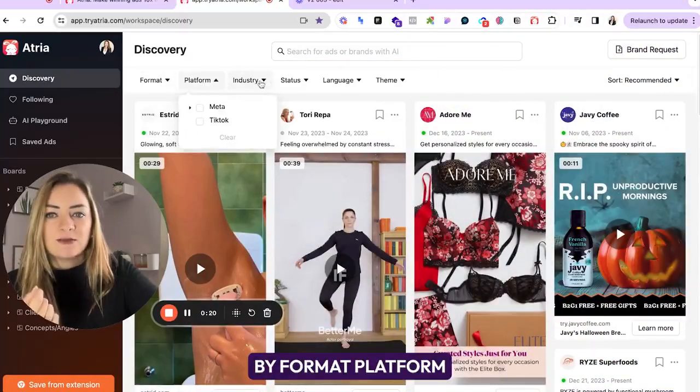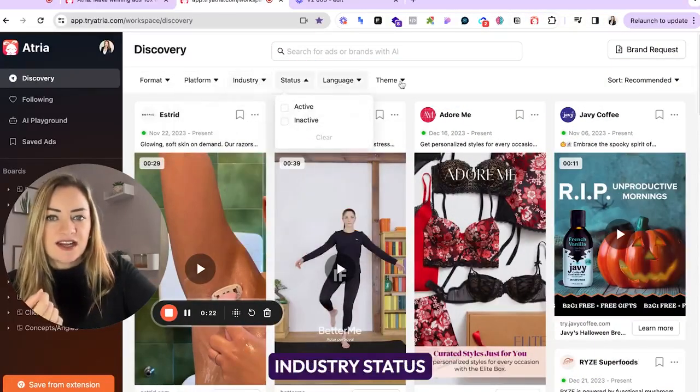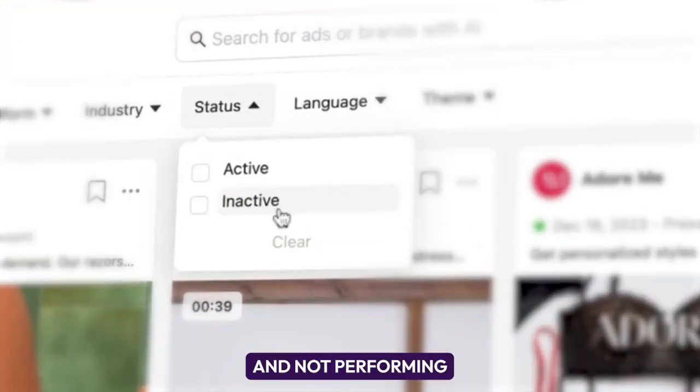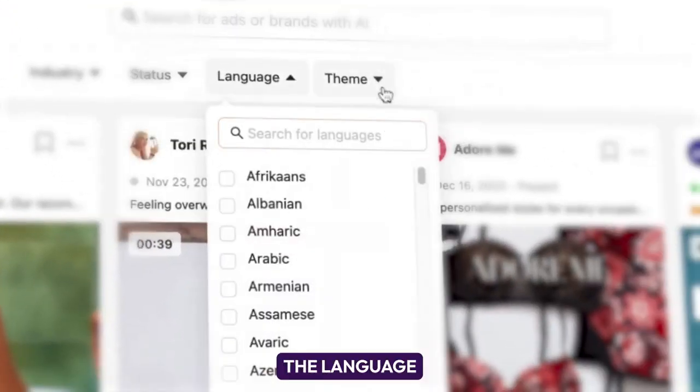You can search by format, platform, industry, status — which is really important because we don't want to see ads that are inactive and not performing — and also the language filter, which is really important when you're going international, especially with those eight to nine figure brands.